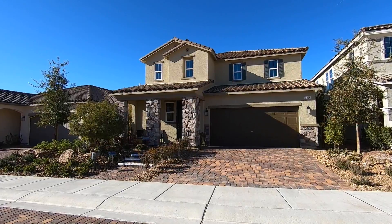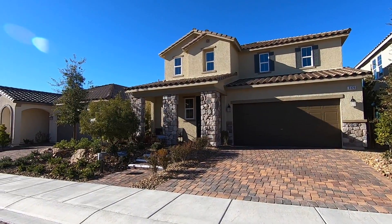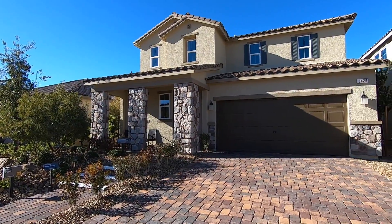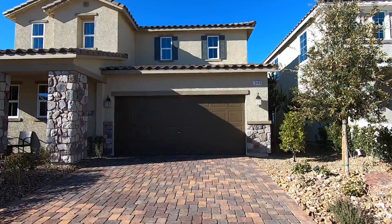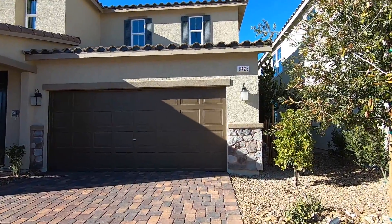Inspirata is one of the fastest growing master planned communities throughout the nation. This model right here is 2,993 square feet — it is a two-story, four bedrooms, massive master bedroom downstairs, with a game room, two and a half baths, two-car garage. You do have an option for five to six bedrooms if you want.